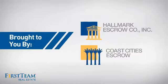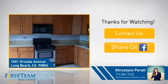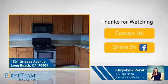For more information on behalf of this video's sponsor, thanks for watching. If you're interested in learning more, click on screen to contact us for more information, or share this property with your friends. We look forward to hearing from you.